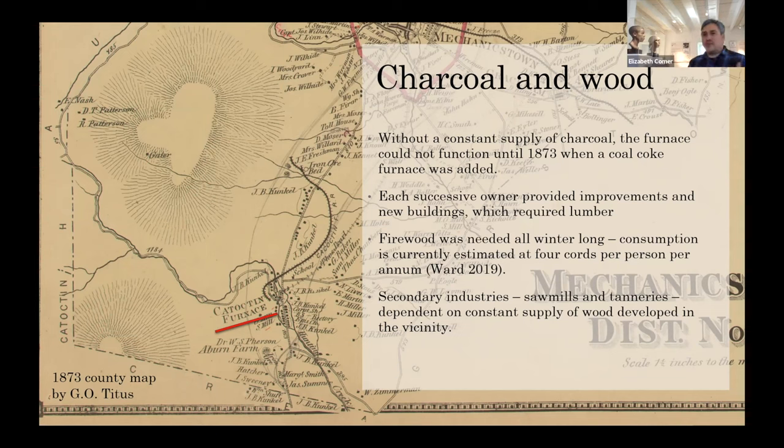A cord of wood is an outdated term — it is 128 cubic feet of wood, about the size of two eight-foot truck beds. That's the basic unit used to measure wood for wage purposes and also to measure the output of the furnace and for charcoal as well.